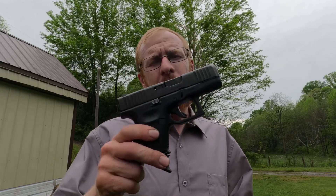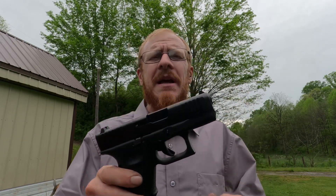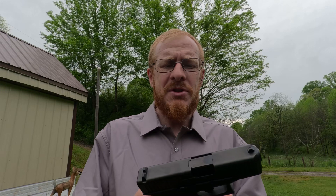I wanted to do a real quick video on the Glock 26. This is chambered in 9mm and this handgun has been out for quite some time. I think this gun first came out in 1994. I have the Gen 5 edition and I just got it recently and I want to try it out and see how it does.